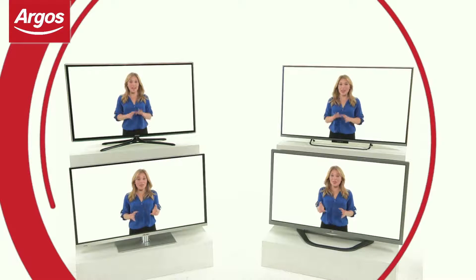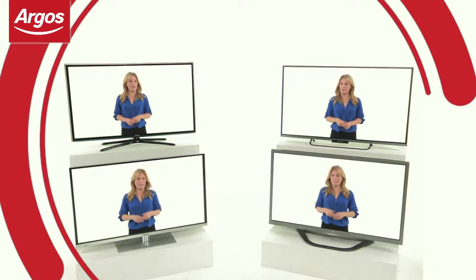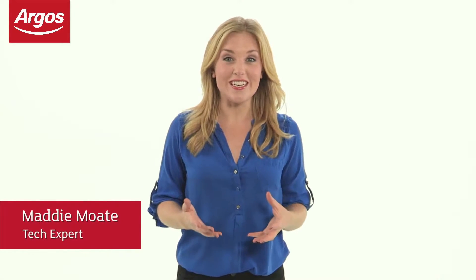Buying a TV should be a fun experience, but with so many to choose from, it can be a bit of a headache, which is why I'm here to help. Firstly, you'll have to decide what your budget is, as this will determine the type of TV you can buy.